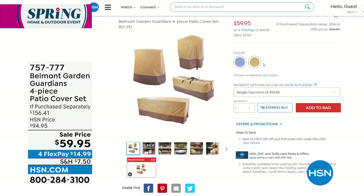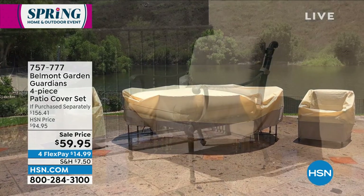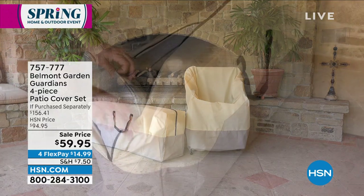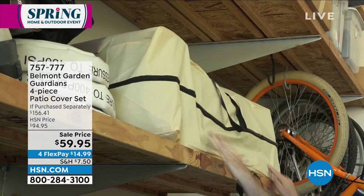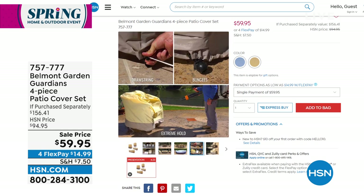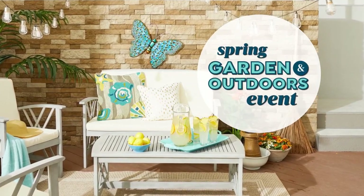Coming up — a great way to protect your expensive patio furniture investment. From Belmont Gardens, a four-piece patio cover set. You don't even have to take your dining set down — just cover it and protect it. Today it's $96 off — if you were to buy separately it'd be closer to $156, and we've got it for under $60. You can choose tan or blue. You can even stack chairs and cover them, so it won't take up extra space on your patio.